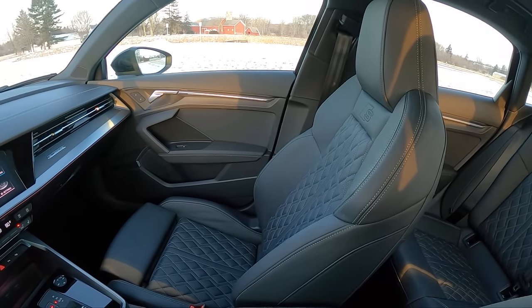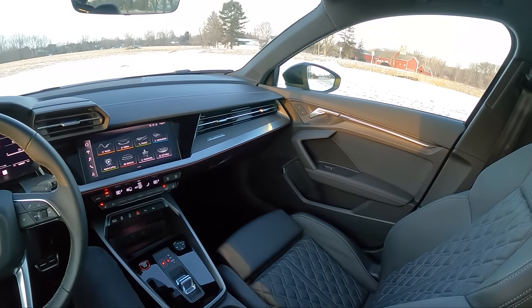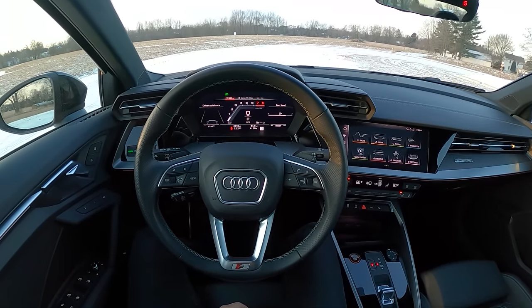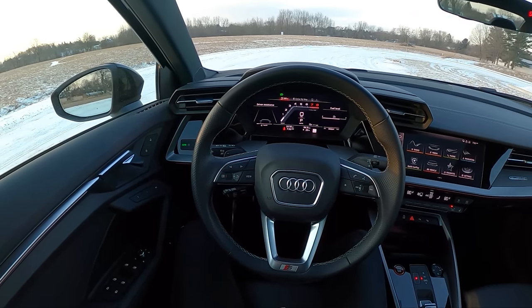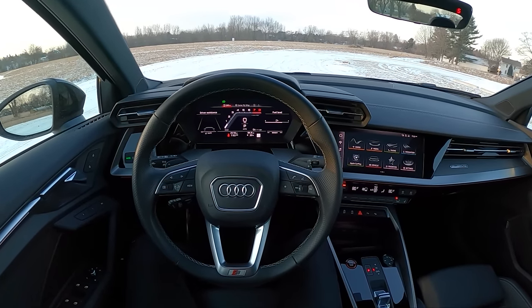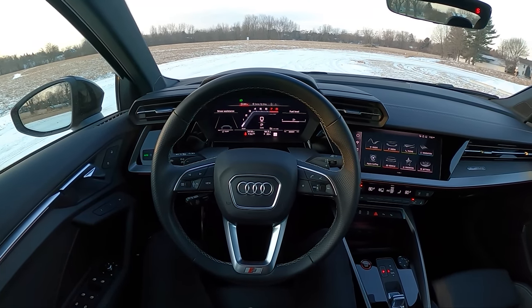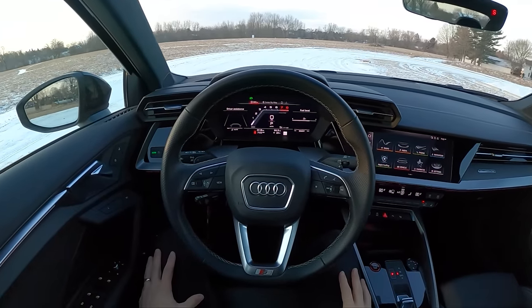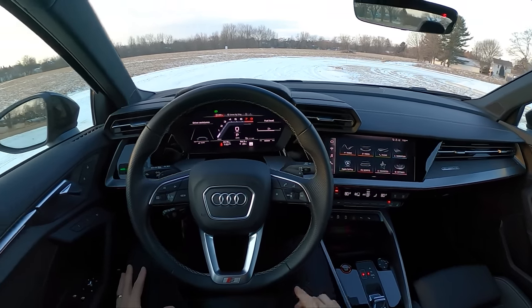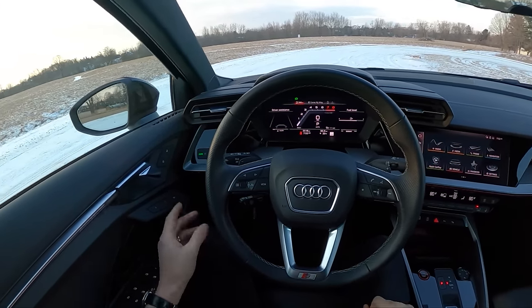We already filmed a POV night driving video on this Audi S3 with some first impressions behind the wheel and a little bit of winter driving, which was fun. Today we're going to be walking around this in the daylight, showing you what it looks like inside and out. We'll take it for a drive and hopefully give you some final thoughts on this S3. Do I like this as much as the Golf R? Is it better than the Golf R? How excited am I for the RS3? Very. Let's start from the outside.